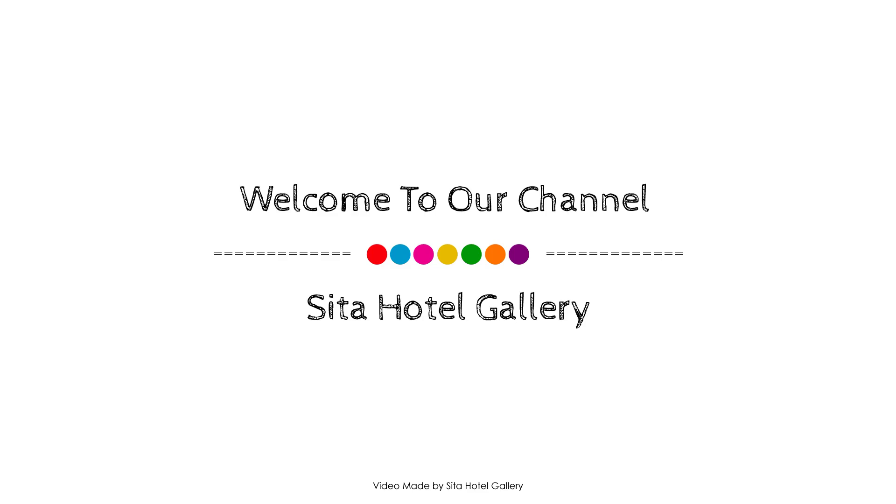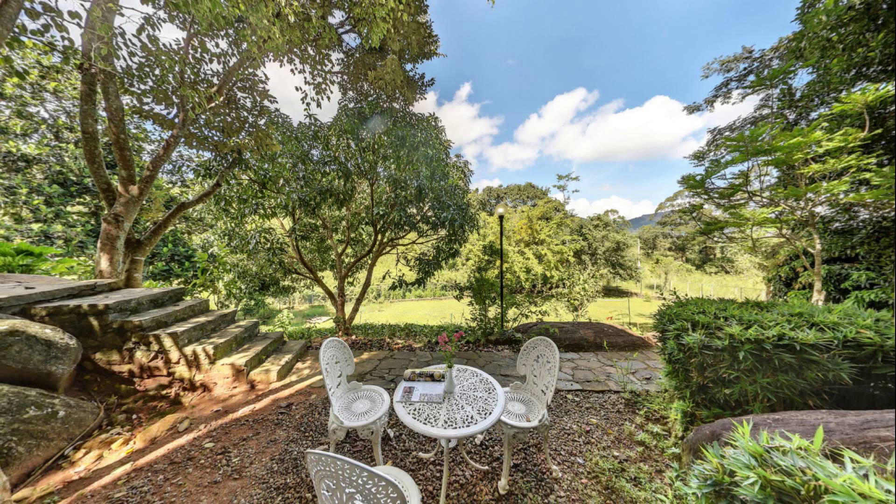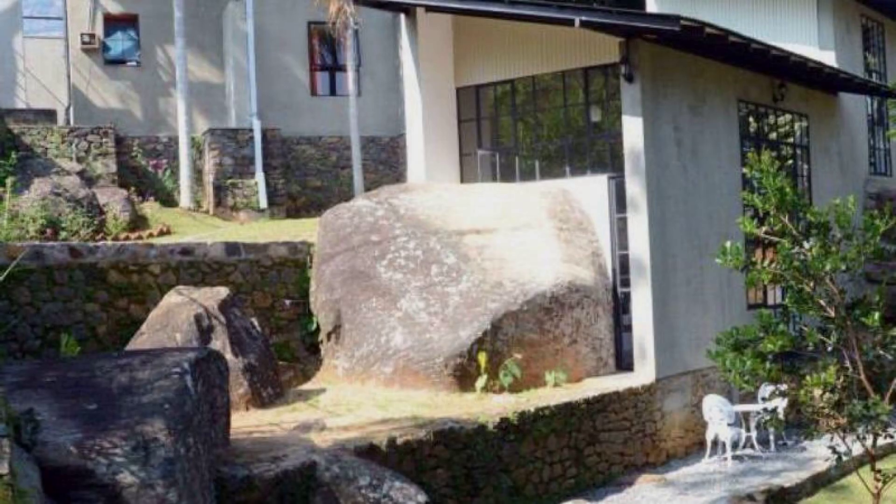Hi friends, welcome back to my channel. You are now watching a 1-star property. In this property, one type or two is available on agoda.com. You can book online to enjoy it. To see more than 100 reviews of this property, you can go to agoda.com.